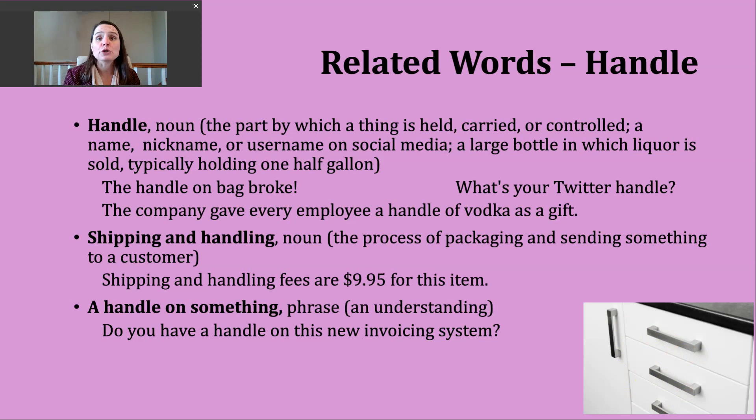Another way we can use the noun handle is to refer to either a name, a nickname, or a username on social media. You might hear that last meaning used more commonly. An example: what's your Twitter handle? — meaning, what's your username on Twitter?